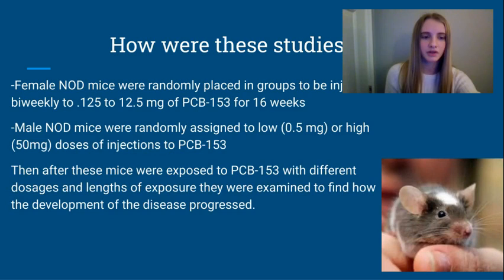These studies were conducted by placing female NOD mice in random groups to be injected biweekly with 0.125 or 12.5 mg of PCB 153 or a DMSO vehicle control for a total of 16 weeks. The male NOD mice control group was placed randomly in groups to be injected with PCB 153 every other day with 0.5 or 50 mg for a total of 10 days. After the mice's treatment, they were examined to find how the development of the disease progressed.